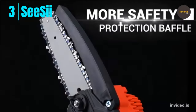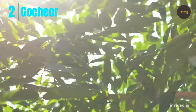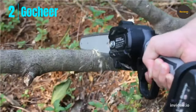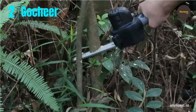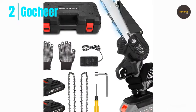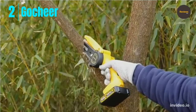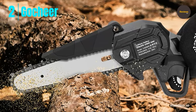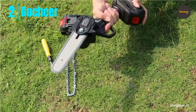Number 2: the Go Cheer mini chainsaw, a 6-inch electric cordless chainsaw with a 24-volt rechargeable battery for branch cutting, tree pruning, and wood cutting. It uses a high-hardness quenched chain and a pure copper brushless high-efficiency motor for smooth, powerful cutting. The 24-volt, 2500mAh battery provides 40 to 60 minutes of continuous use, with a charging time of only 1.5 to 2 hours. Two battery packs are included.